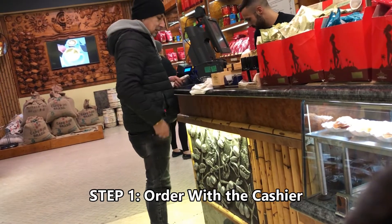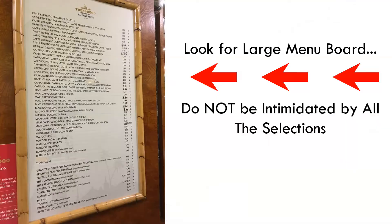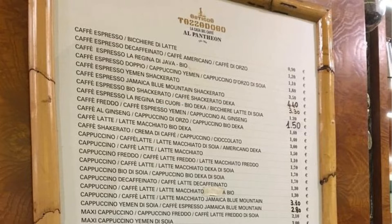Just like the United States, the first step is to order and pay with the cashier. If you don't know what to order, there's usually a large menu by the cashier. Look at these prices — 90 cents for a single shot of espresso and one euro and ten cents for a cappuccino. And these will probably be some of the best coffees you'll ever drink.